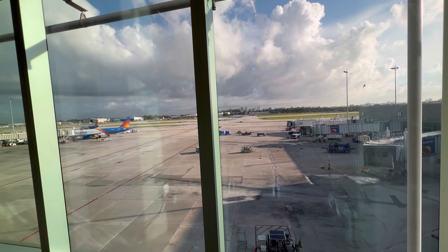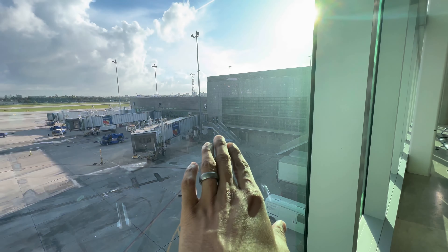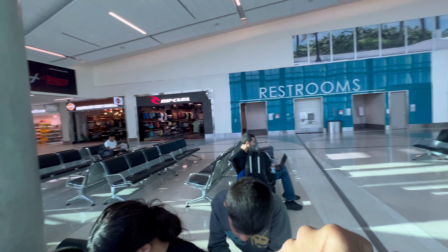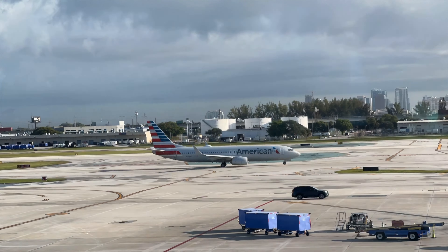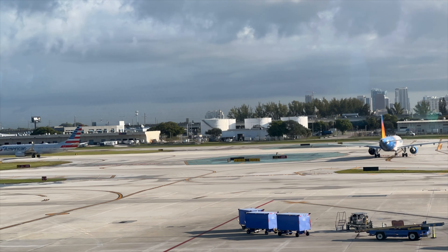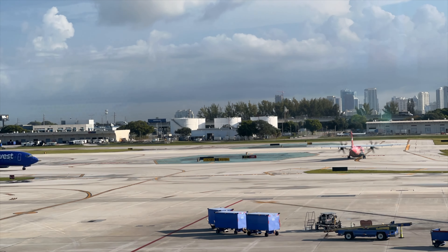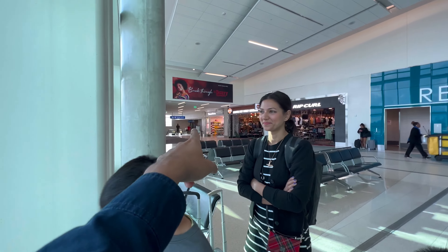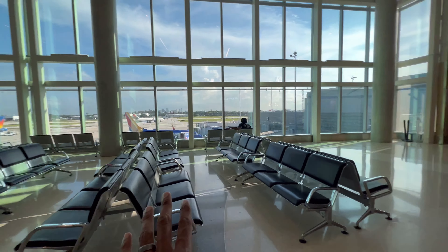But look how nice this is — we've got Las Olas up there. All right, so we're going to get up and walk down to gates A and B. We actually ended up spending way too much time here. Our flight is boarding in about 40 minutes.